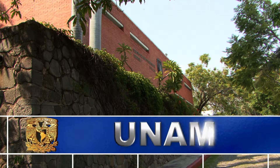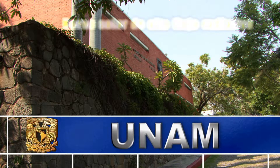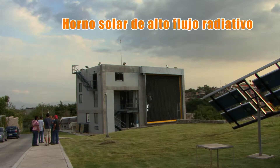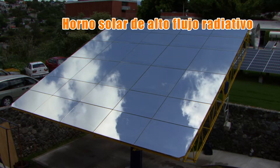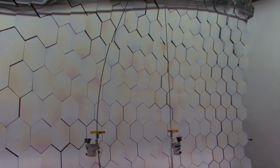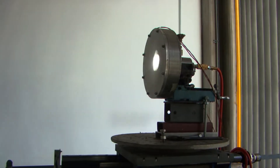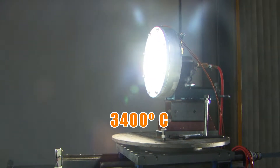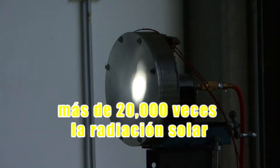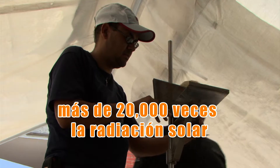Investigadores del Instituto de Energías Renovables de nuestra UNAM desarrollaron un horno solar de alto flujo radiativo. Esto quiere decir que es capaz de generar temperaturas de hasta 3,400 grados centígrados, o lo que es lo mismo, concentrar más de 20,000 veces la radiación que nos llega del sol.